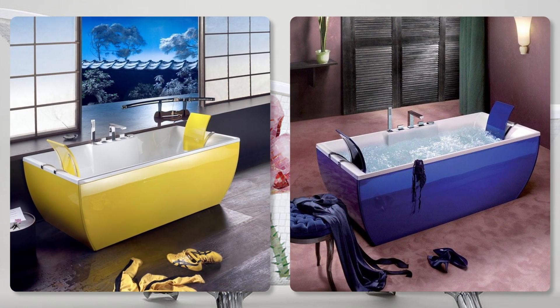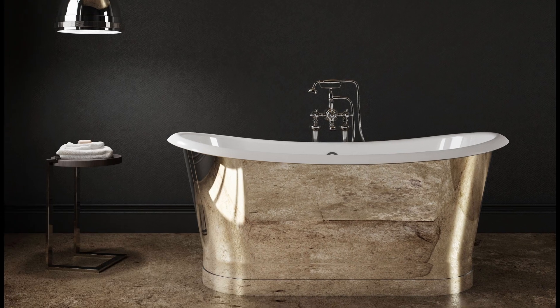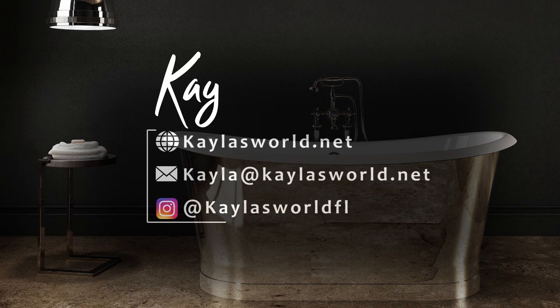If you have any questions about today's items or would like to be featured, please contact me, and I look forward to seeing you next time on Kayla's World.